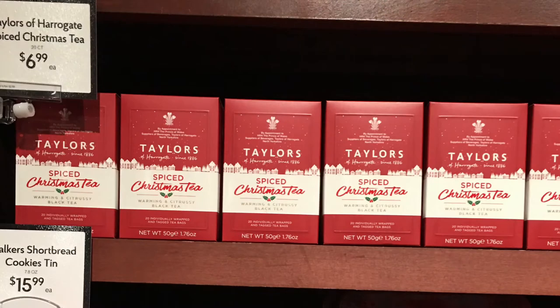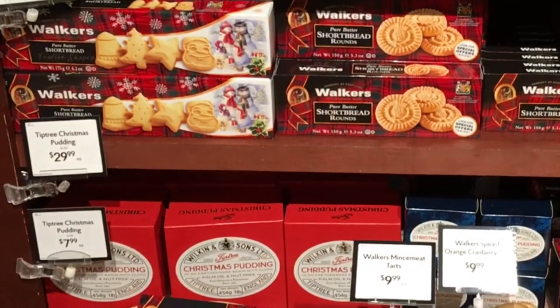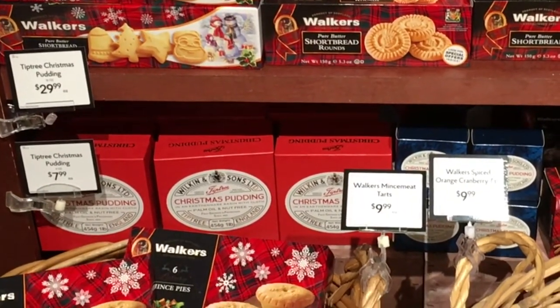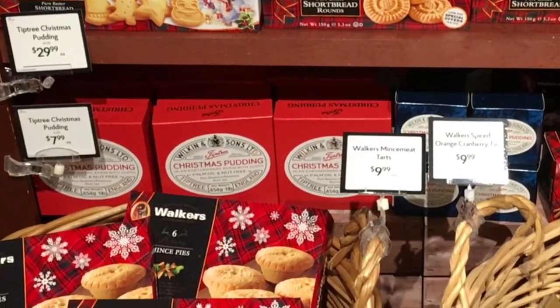I did buy this Taylor's Spice Christmas Tea to try, and I do have my eye on this Christmas pudding, but as you can see at $30 it's not exactly on a budget.